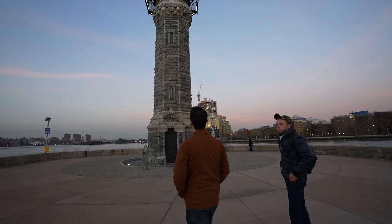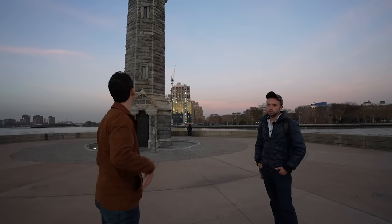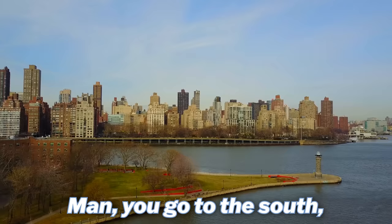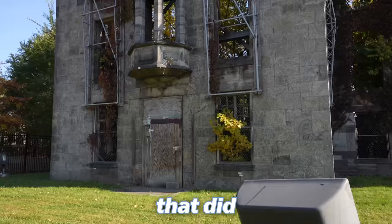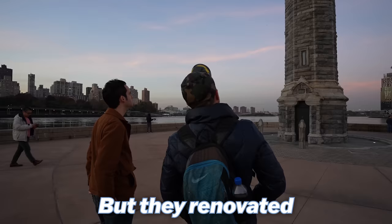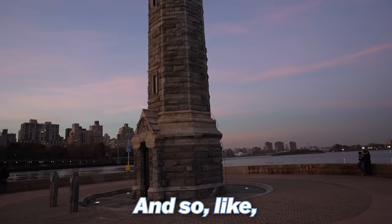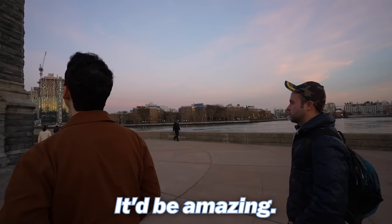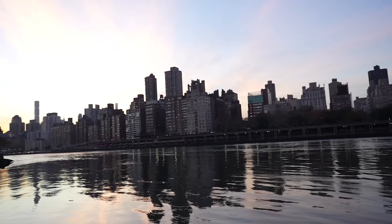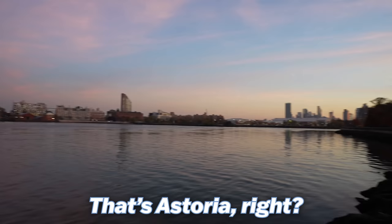Every time I've come to Roosevelt Island I make it a point to go to the northern tip to see this lighthouse. You go to the south, you go to the north — designed by Renwick, the same guy who did the smallpox hospital ruins. They renovated it and now it's looking presentable. I consider it the beacon of hope for the island. There's a door — do they ever open it to the public? Never. I would love to get up there. I prefer the Queens side over Manhattan any day.